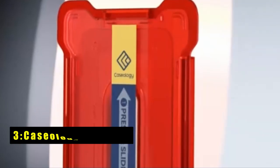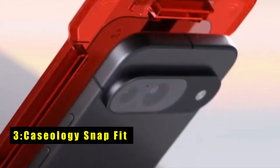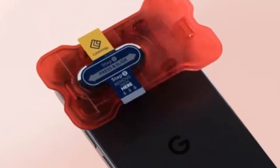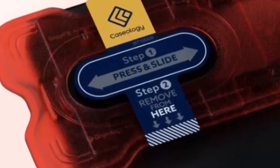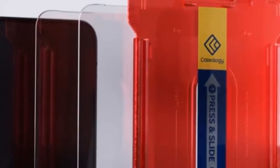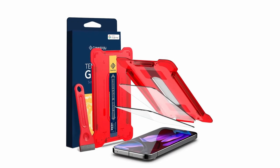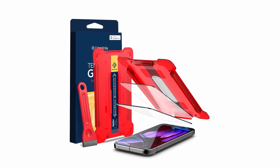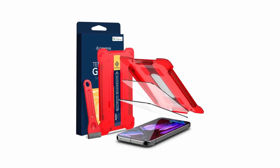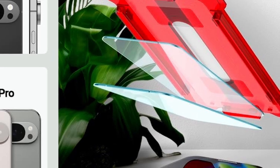At number 3 is Caseology Snapfit. The Caseology Snapfit is an excellent choice for Google Pixel 9 Pro XL users who prioritize protection and ease of use. Certified as Made for Google, this product ensures seamless compatibility with your device. It includes two ultra-clear tempered glass screen protectors with an oleophobic coating that resists smudges and scratches. Installation is effortless thanks to the Snapfit tray and installation pad, which allow for precise placement and a bubble-free finish.